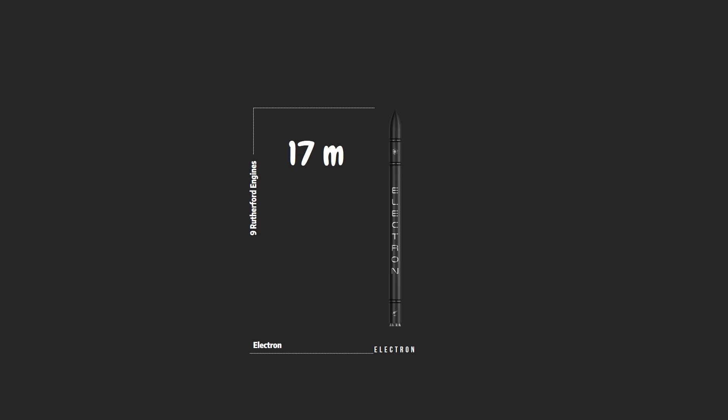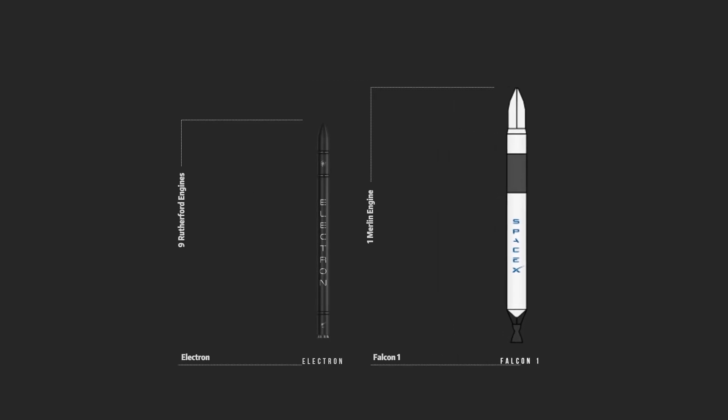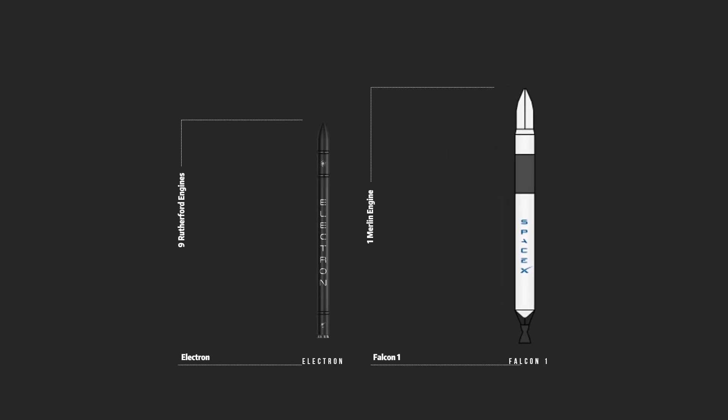The most comparable rocket I can think of right now is the Falcon 1, standing at 22 meters tall. Not only are both rockets comparable in size, they're comparable in performance too. Here, let me show you side by side. The Electron rocket is 17 meters tall and 1.2 meters in diameter. In comparison, the Falcon 1 is 21.3 meters tall and 1.7 meters in diameter.